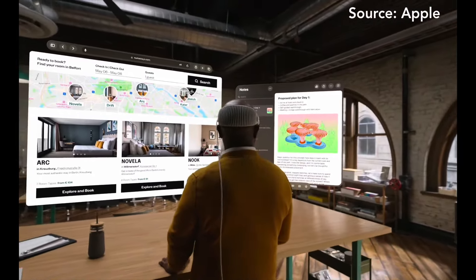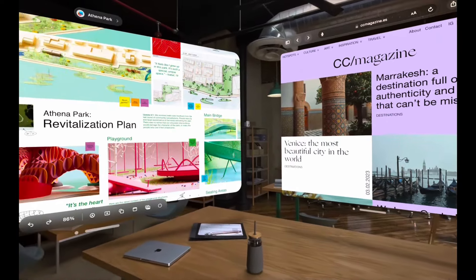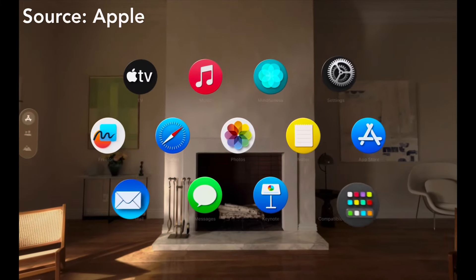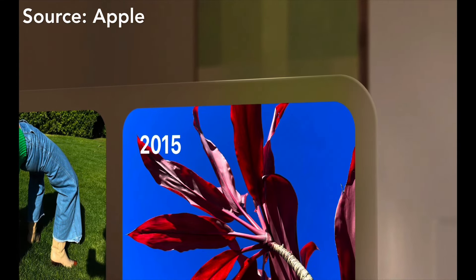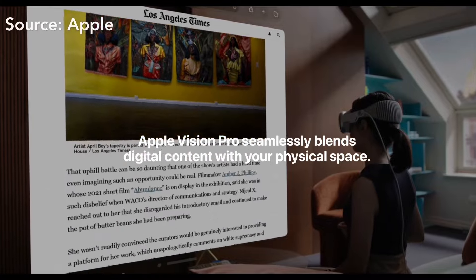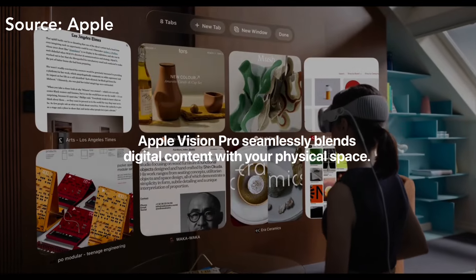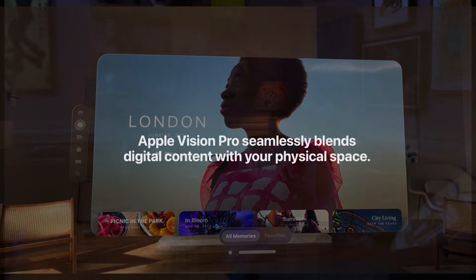For those who are not familiar, Apple Vision Pro will begin the era of spatial computing. It brings an infinite canvas for multitasking by placing your apps anywhere you like in front of you. The possibilities for multitasking are endless — just arrange your apps wherever suits you best for a seamless experience. Apple Vision Pro effortlessly combines digital content with the real world around you.